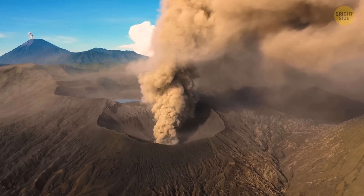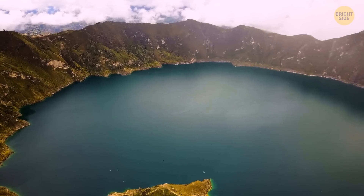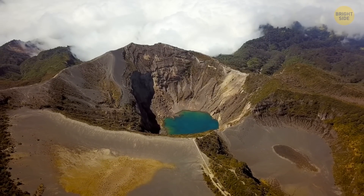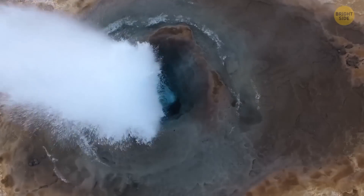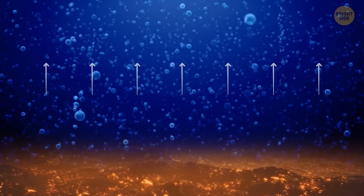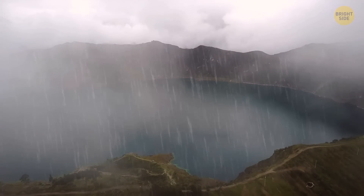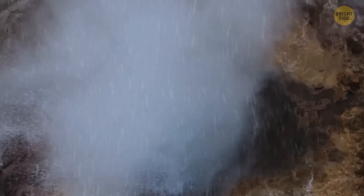We know volcanoes can be dangerous, but the lakes near them? Lakes near something boiling hot that never cools — so volcanoes — are like wildly shaken soda cans just about to burst. The magma underground actually pushes carbon dioxide into the bottom of the lake, and that gas stays there, waiting. Then even something boring like rain can disturb the lake a little too much — and boom!